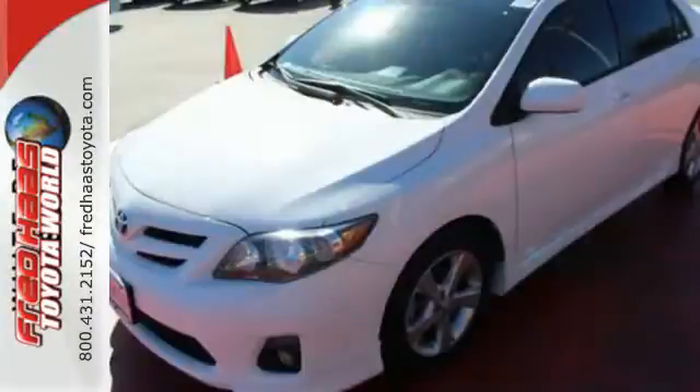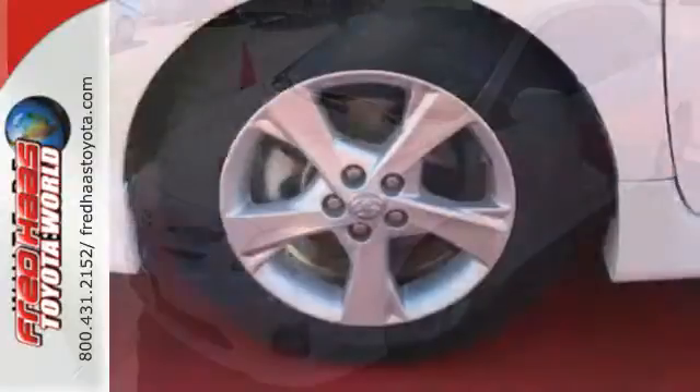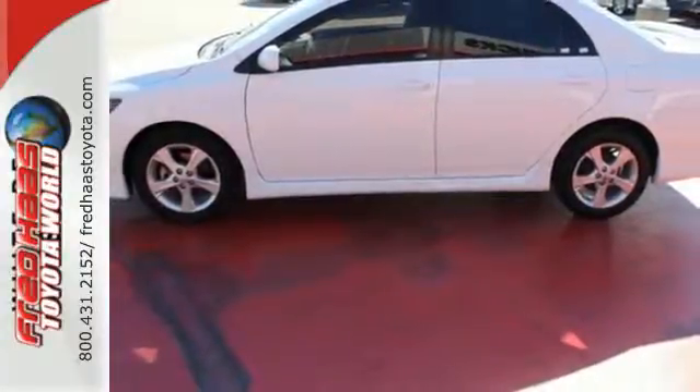And you'll get a CD player, keyless entry, and power windows, locks, and mirrors. The air conditioning and tilt and telescoping steering wheel will keep you comfortable. Affordable and consistent.